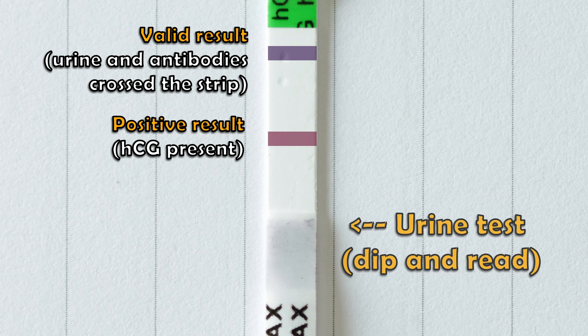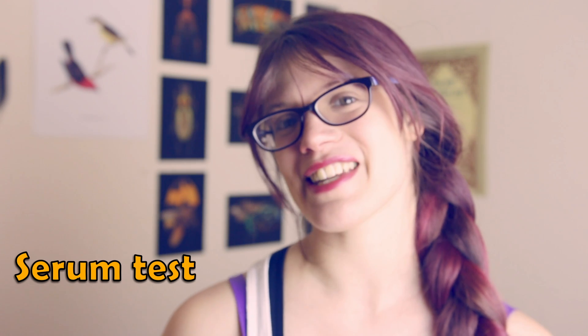Now so far I've spoken about urine tests, which are your traditional over-the-counter tests. However, there are also serum tests which take blood and can detect even lower concentrations of HCG. And unlike urine tests, which are generally qualitative tests, serum tests can quantify the levels of HCG.